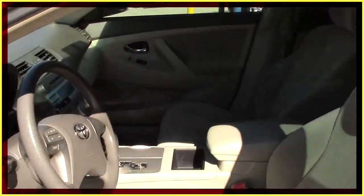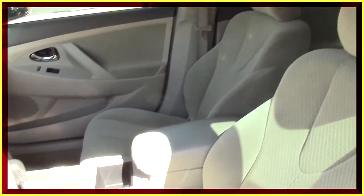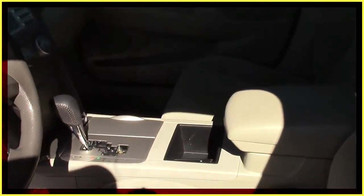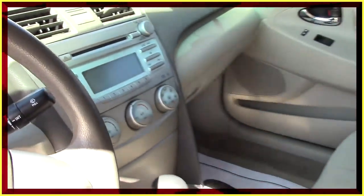Power locks, power mirrors. The upholstery in this vehicle is in excellent condition. The headliner is in excellent condition. You got automatic transmission, in-dash six disc CD changer, ice cold AC.